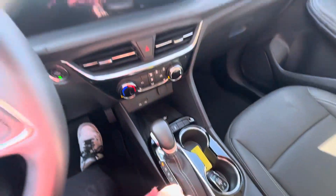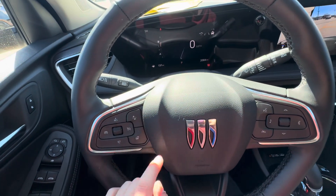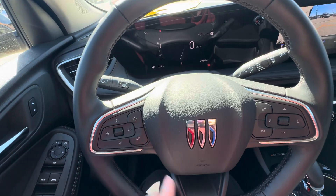You have your shifter and parking brake. Over here you do have your voice commands, ending phone calls, your audio controls, forward collision alert, heated steering wheel, and your cruise control buttons.